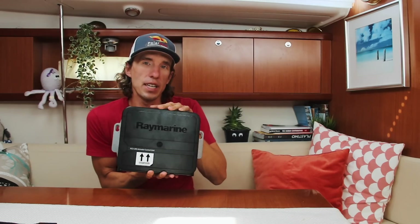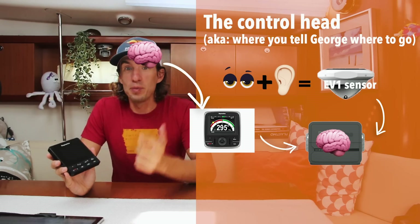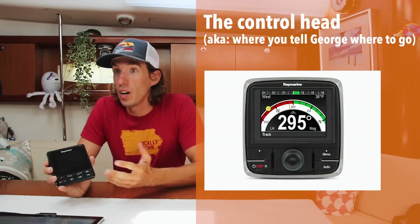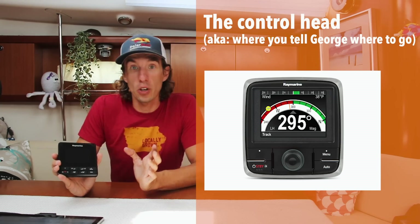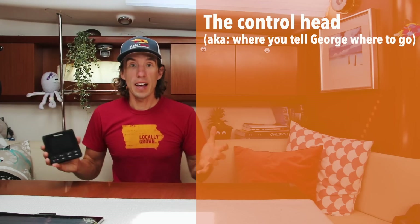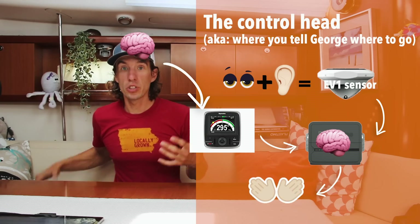The actuator control unit has a limitation in that it doesn't always know what we as humans want to do. The range of decisions an autopilot can make is not as great as what a human can make, so we need a way to tell the autopilot what we want. For that, we use a thing called a control head — this is our interface between our brain and the autopilot's brain. We can tell it to turn on, turn off, follow a specific course, a specific wind angle, or even change heading slightly. The computer then processes the information and sends a signal to the drive unit, which controls the boat.